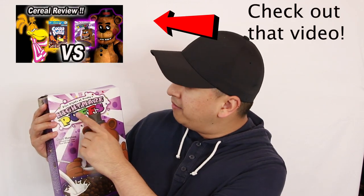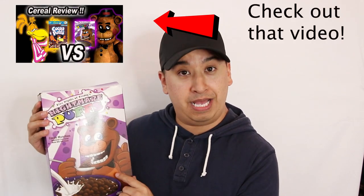Should I be giving this away for free in my 1000 subscriber grand prize giveaway box? You guys tell me in the comments below. I know that I'm going to be including the Five Nights at Freddy's Nightmare Puffs cereal in the grand prize box.